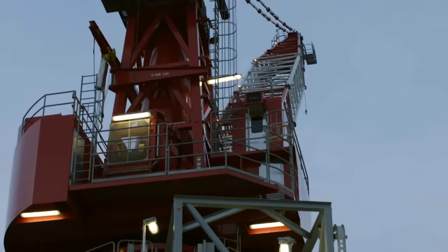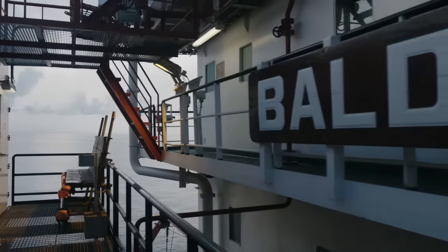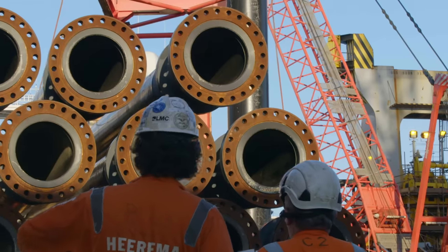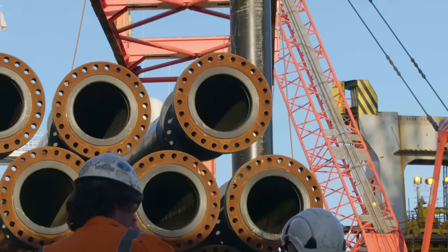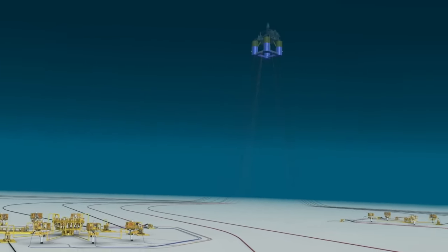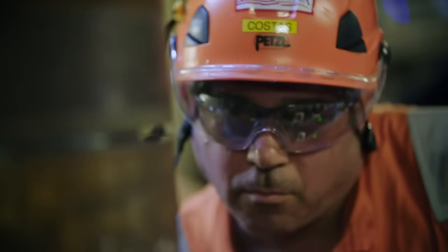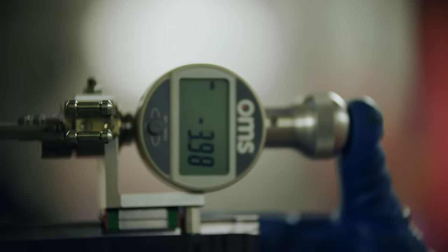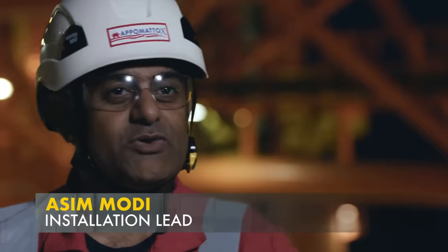Engineer Asim Modi is in the middle of a monumental decision. For more than seven months, he's been aboard the Balder Deepwater construction vessel, overseeing the welding and laying of more than 200 miles of pipeline in the Gulf of Mexico. Whether that pipe successfully hooks up with the nearby Appomattox platform depends on this moment. The two pipes have to line up so there's no more than half a millimetre difference between the fitter. For four years we've been doing all this engineering design to get to that stage, and it comes down to half a millimetre. It's kind of astonishing.